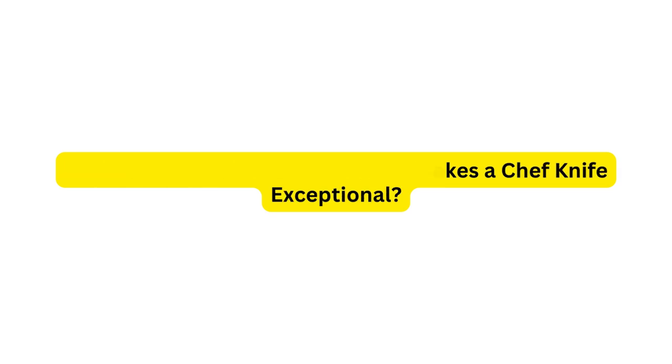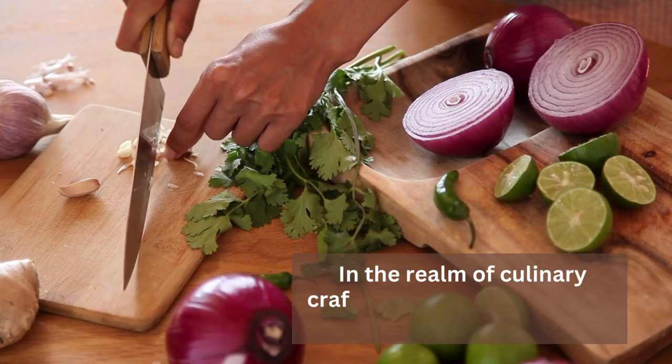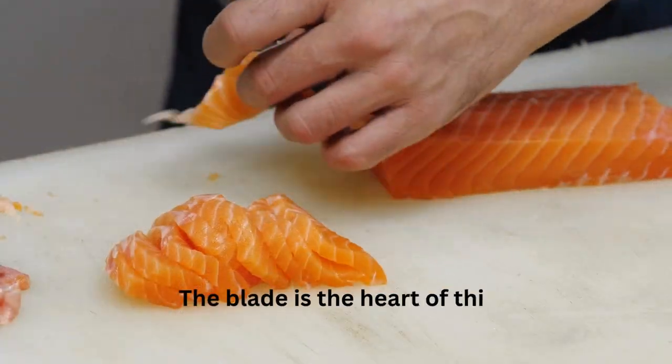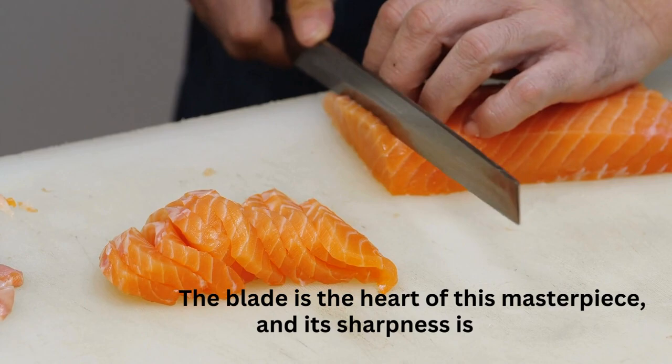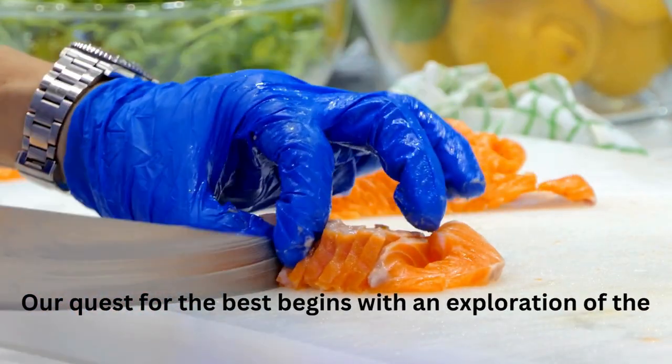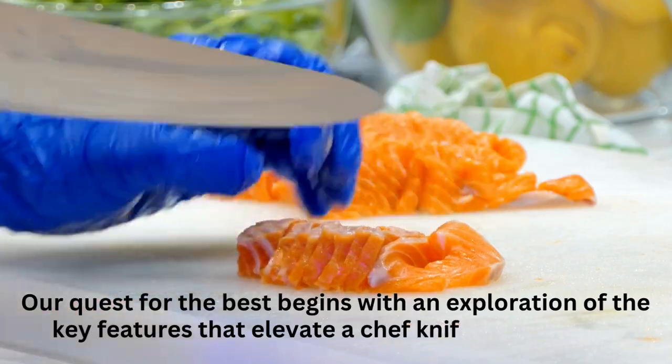Understanding the Essence: What makes a chef knife exceptional? In the realm of culinary craftsmanship, a chef knife is the quintessential tool. The blade is the heart of this masterpiece, and its sharpness is the soul. Our quest for the best begins with an exploration of the key features that elevate a chef knife to greatness.